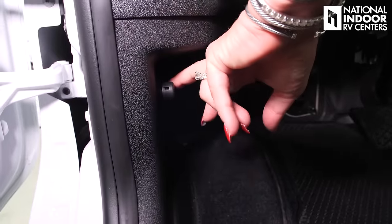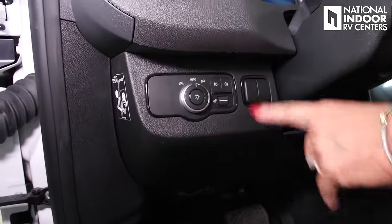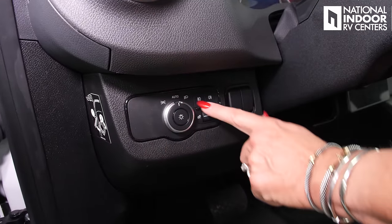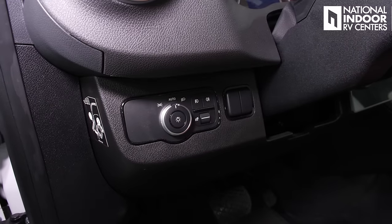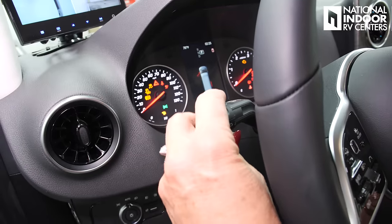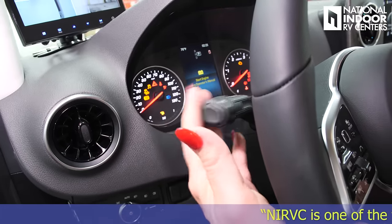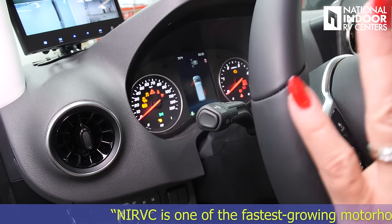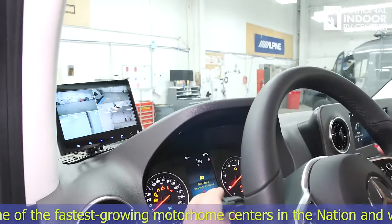Here is the heated seat button, and then the unlock and lock. There's a nice compartment here for miscellaneous items, another drink container, and more storage below. We have the latch here to pop the front hood. Going up, we've got our light controls: running lights, auto lights, headlights, and fog lights. This will dim the lighting on your control panel when turned on. Here is your turn signal control, and you can flash your headlights. You also have your windshield wiper controls — remember, you have rain-sensing windshield wipers, so you can just leave them in auto and they'll work all on their own.